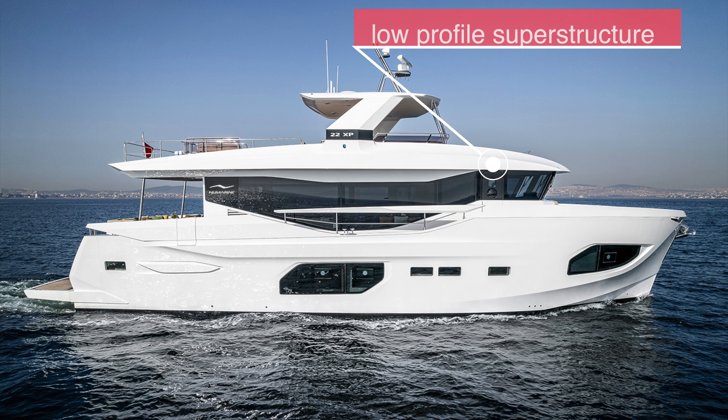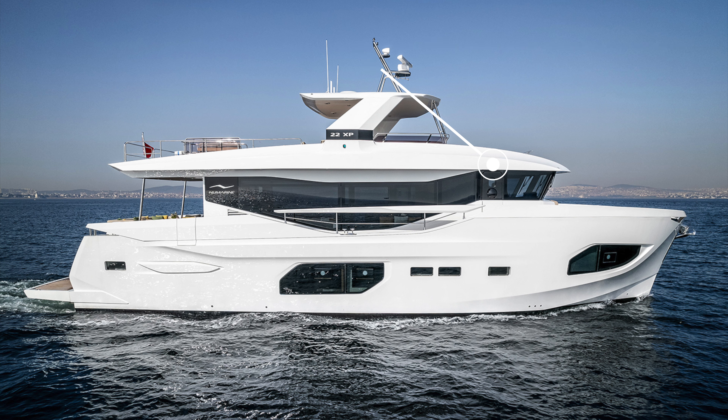The low profile superstructure and the way it has been nestled into the bow adds to the sense and perception that the 22xp will happily take on sea states which will keep most other vessels of a similar size tied up alongside.